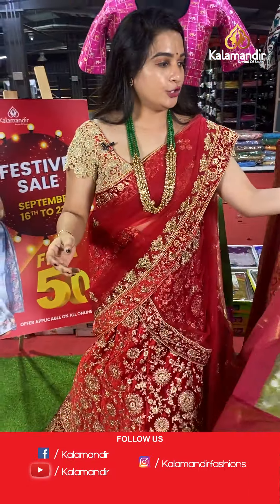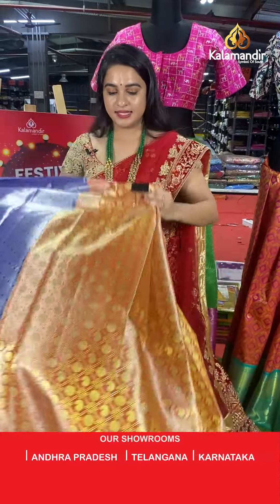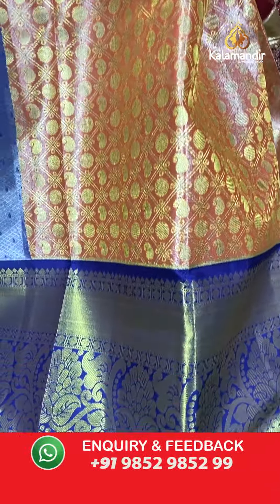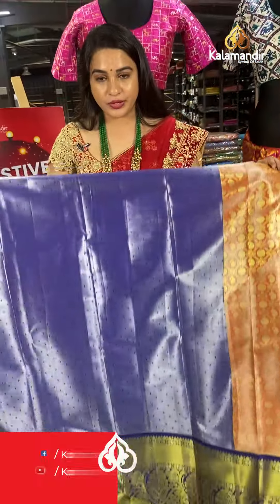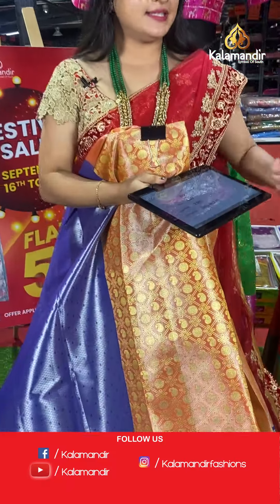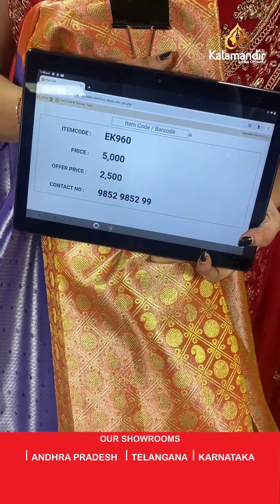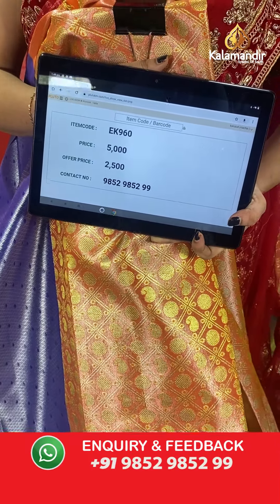A very bright combination — orange/light orange and purple. All over the body there are diamond checks, dollar butis, and paisley butis. The border contrasts with cross lines, floral weave, and rudraksha butis, paired with a contrast kadi brocade blouse. Code: EK960, actual price ₹5,000, offer price ₹2,500. To place an order, take a screenshot and share on WhatsApp 9852985299.